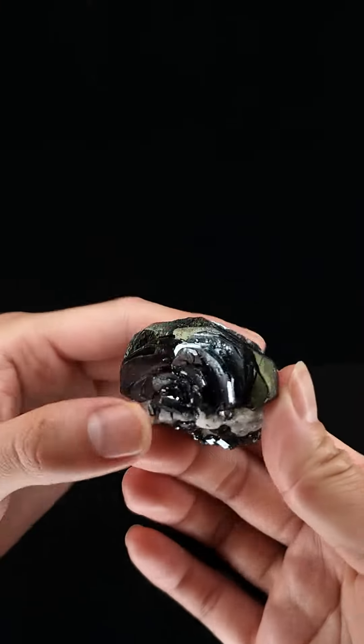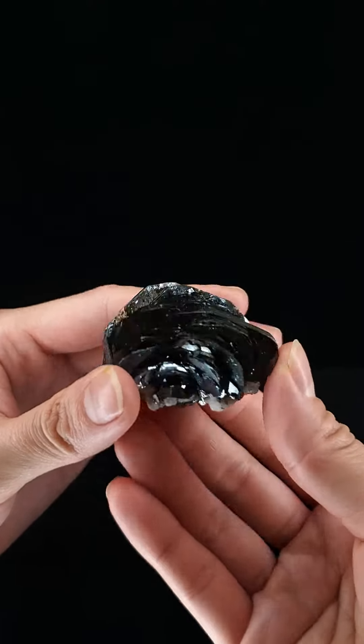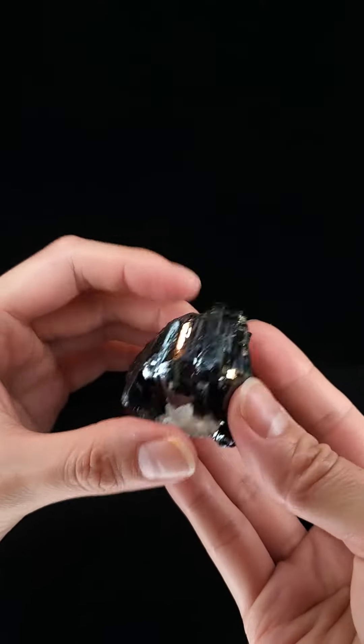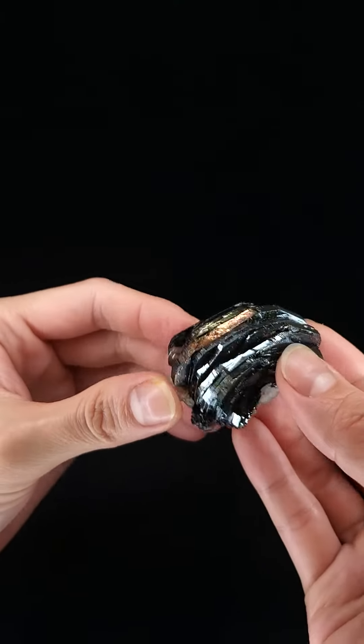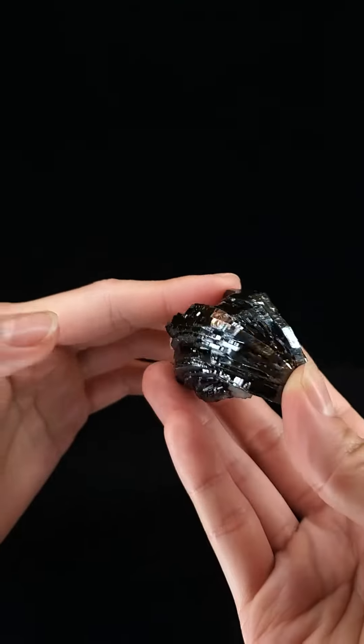It's just a really lovely piece and a nice example of the formation. Please feel free to send us a DM if you have any questions. I really appreciate you taking a look at this specimen with me. Thanks for watching and have a great day!